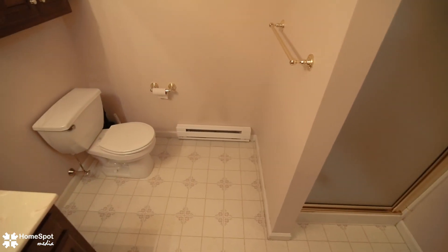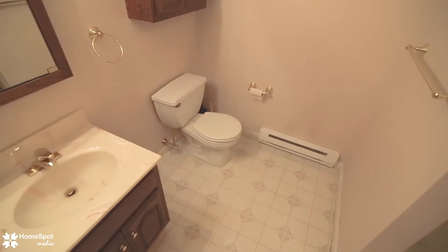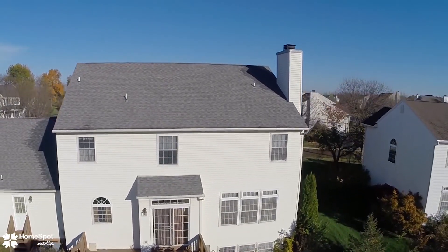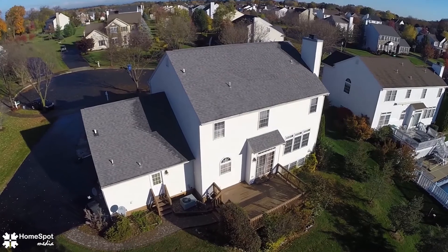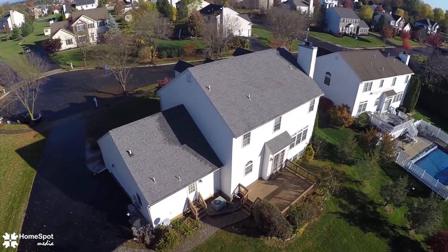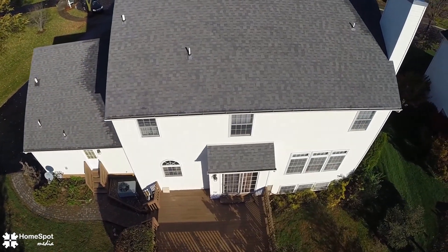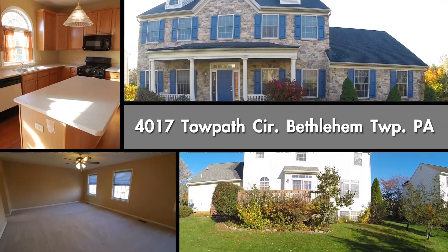This home is conveniently located close to major highways, shopping, school, and restaurants. The landscape is well maintained and there's an attached garage. This home won't last — call today to schedule your personal tour.